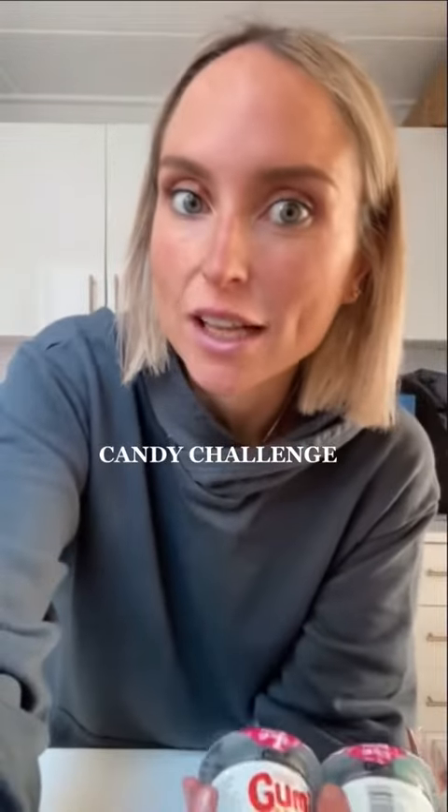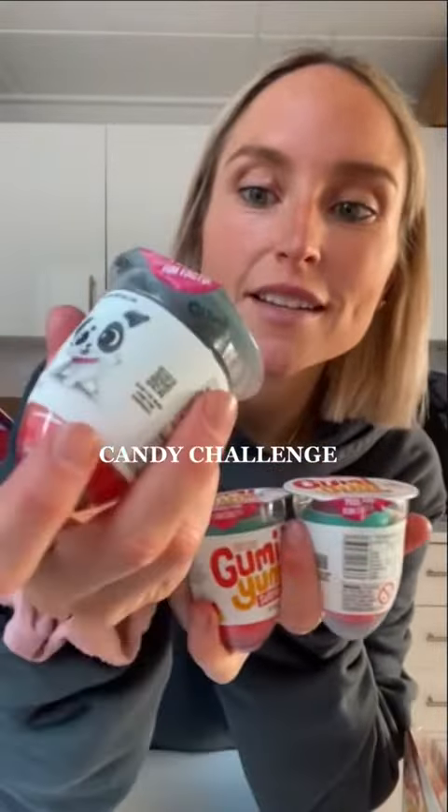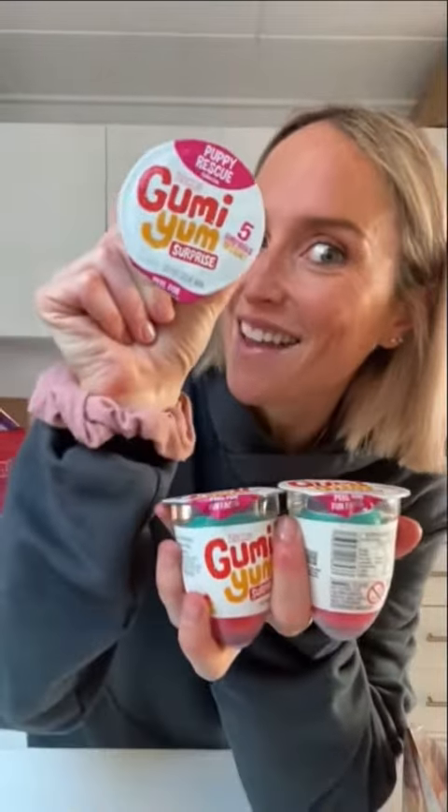All right guys, I'm going to do the toddler candy challenge using these really delicious Zuru Gummy Yum surprise eggs.